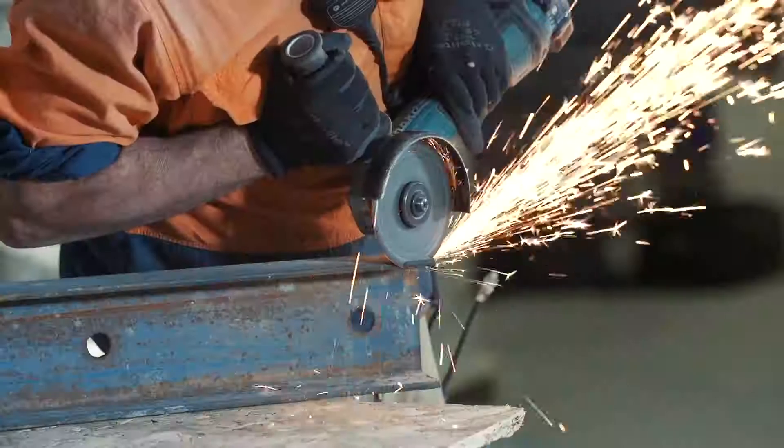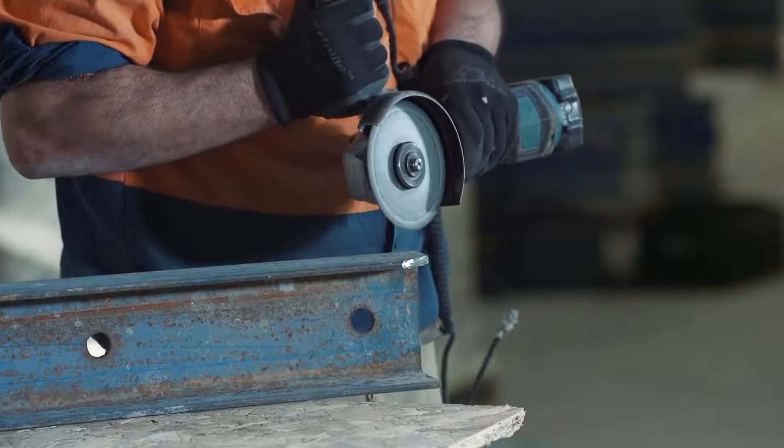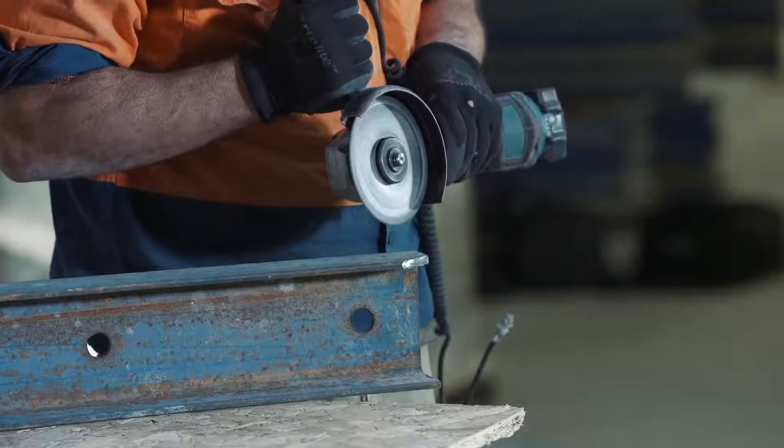Workers should also be aware of the rundown time for each tool, which is how long it takes for the tool to completely stop after removing your finger from the trigger.